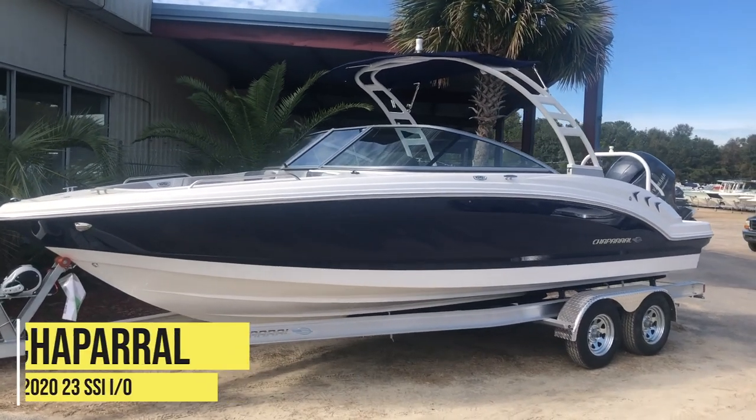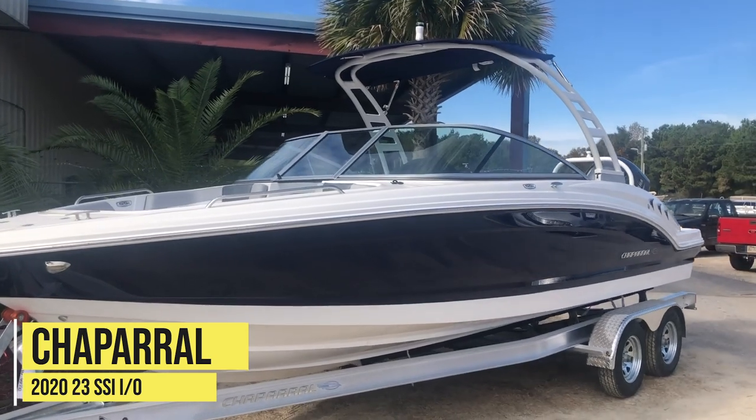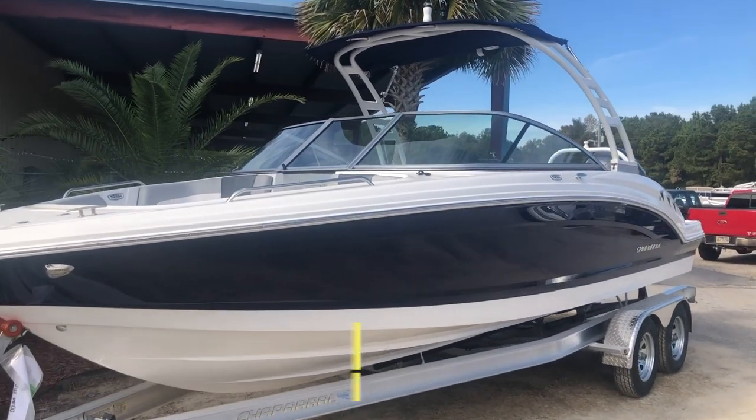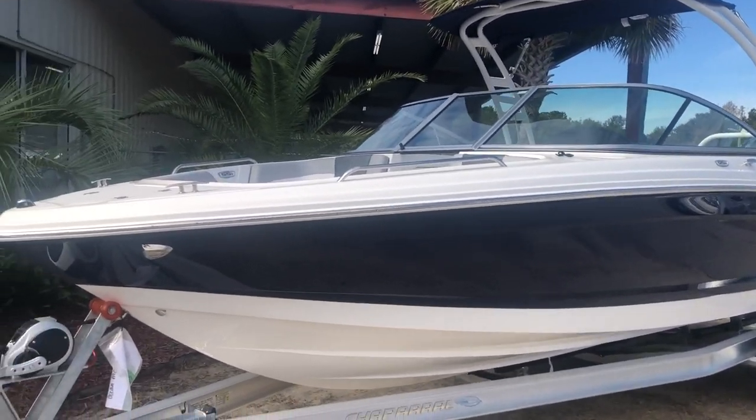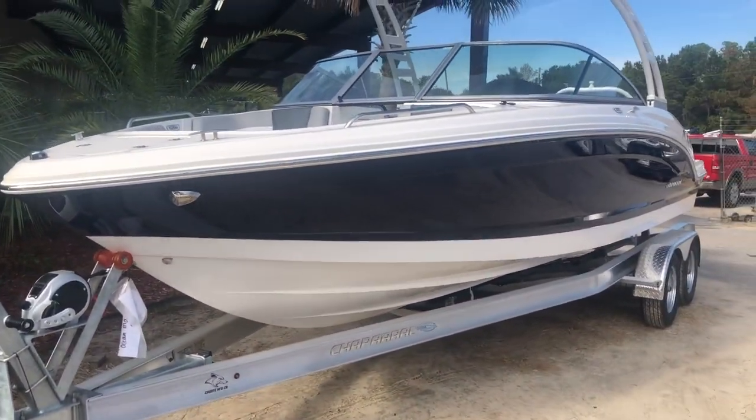I wanted to do a quick walk around of the brand new 2020 Chaparral 23-foot SSI Outboard, the OB edition. This boat sits on a Coyote trailer, tandem axle, aluminum trailer.